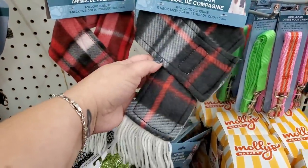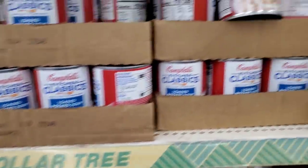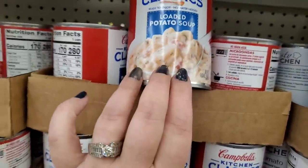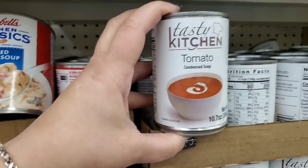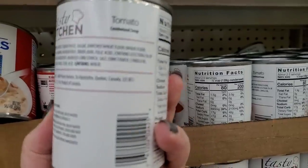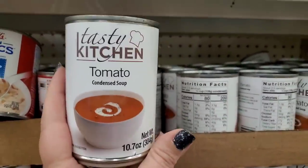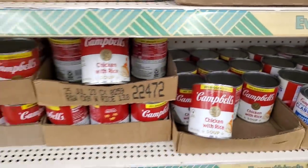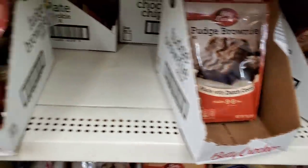The Bay Shore store has lots of the soup I've shared before, but this is one I haven't seen in a long time — Campbell's Loaded Potato Soup, really yummy, 14.5-ounce can. They also have Tasty Kitchen Tomato Condensed Soup — never heard of this brand and never seen it at Dollar Tree, but it's here now. Betty Crocker fudge brownie mix, molasses cookie mix, sugar cookie mix, peanut butter cookie mix, and chocolate chip cookie mix — but I've never seen Betty Crocker Gingerbread Cookie Mix, Limited Edition, before. You just need two tablespoons of butter and one egg.